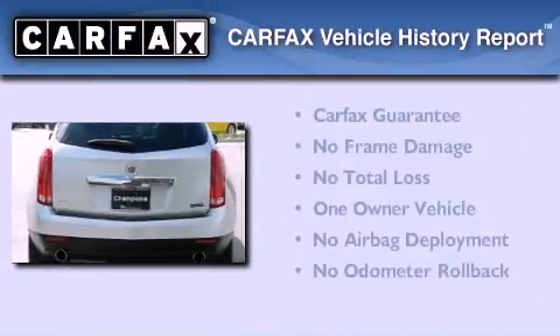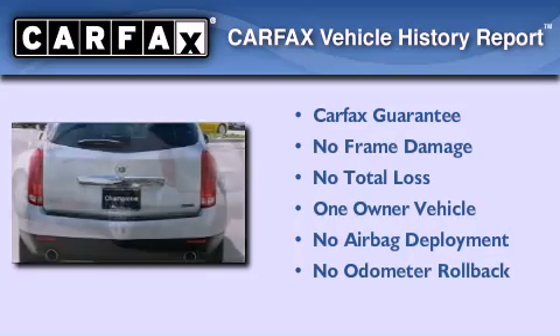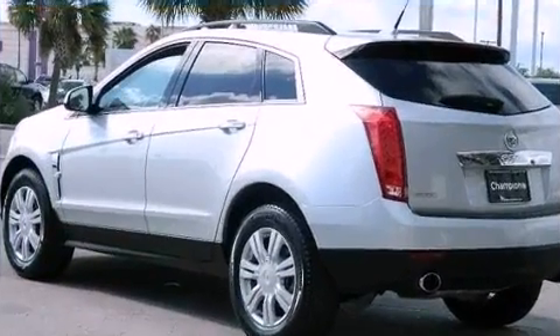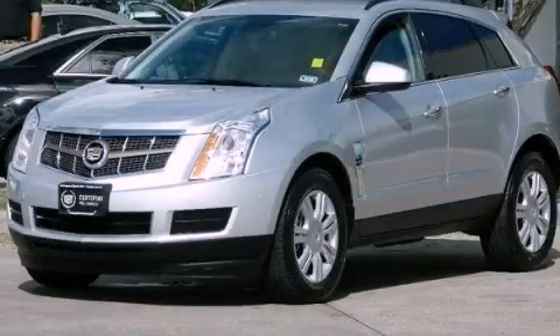This Cadillac has had only one owner, and it qualifies for the Carfax Buy-Back Guarantee. Call now to find out how you can own this breathtaking automobile.